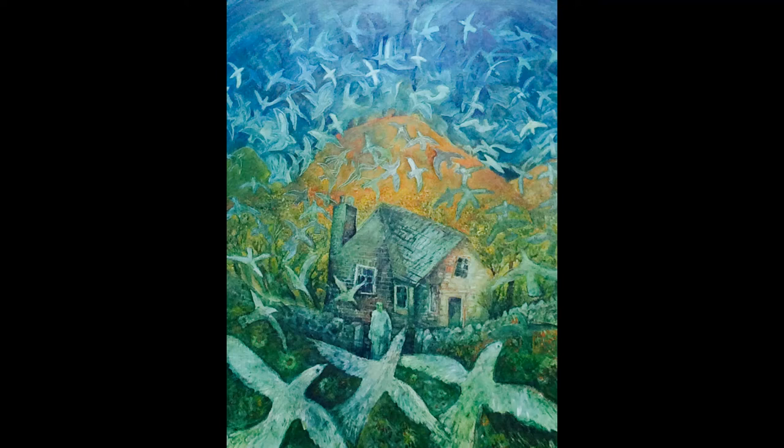Welcome. This online session is one of a series of mindfulness explorations of artwork and objects held in the collection of Shrewsbury Museum and Art Gallery.